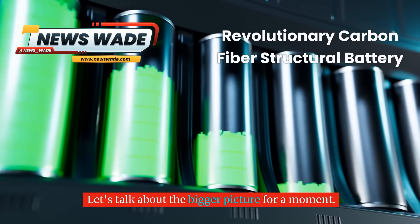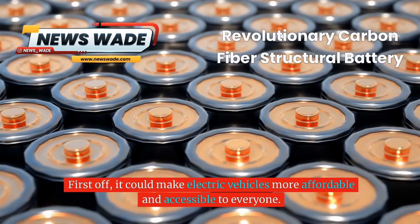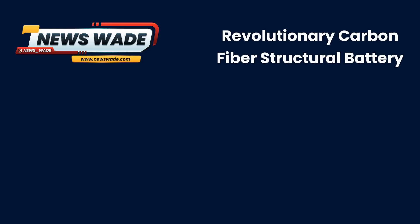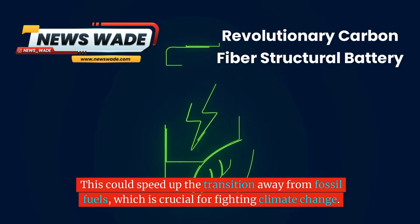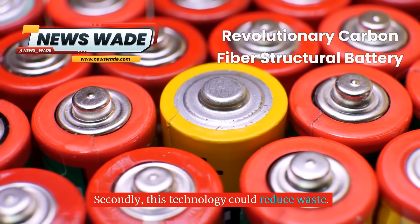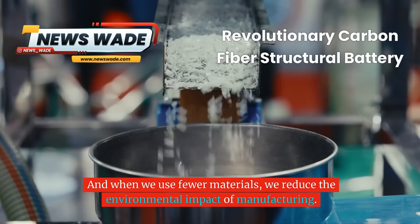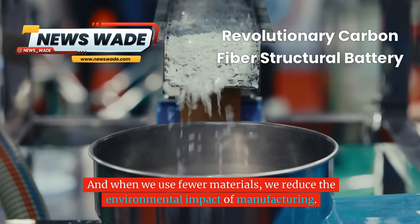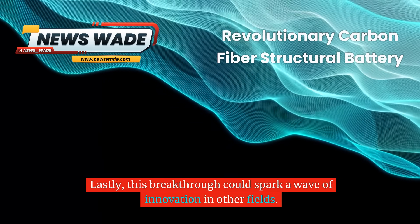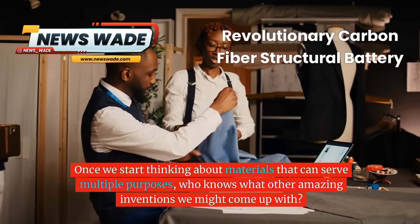Let's talk about the bigger picture. Why is this discovery so important for humanity? First, it could make electric vehicles more affordable and accessible to everyone. If we can make EVs lighter and more efficient, we can reduce their cost and increase their range — speeding up the transition away from fossil fuels, which is crucial for fighting climate change. Second, this technology could reduce waste by combining battery and structure, using fewer materials and reducing the environmental impact of manufacturing. And lastly, this breakthrough could spark a wave of innovation in other fields — once we start thinking about materials that serve multiple purposes, who knows what other amazing inventions we might come up with?